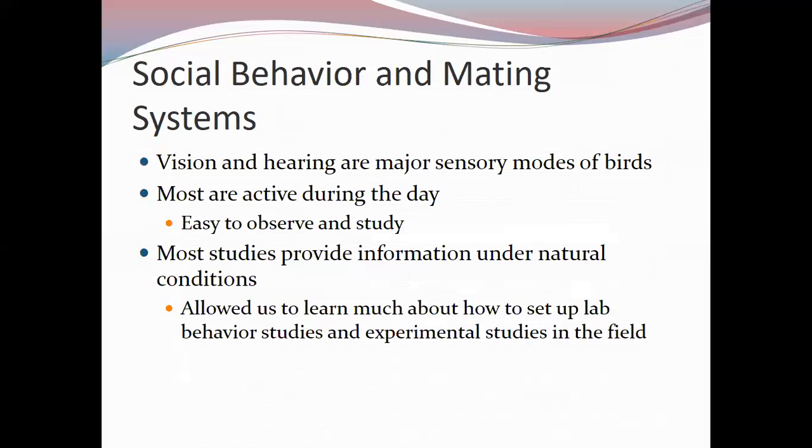Many birds are active during the daytime, making them easy to observe and study under natural conditions. Since birds deal well with humans around them, researchers have been able to study them in the wild rather than in labs, which avoids behavior changes caused by captivity. This has allowed scientists to develop field experimental methods and extrapolate findings to other organisms.